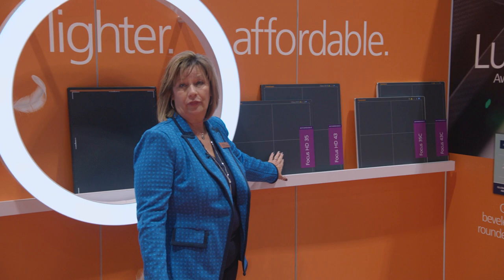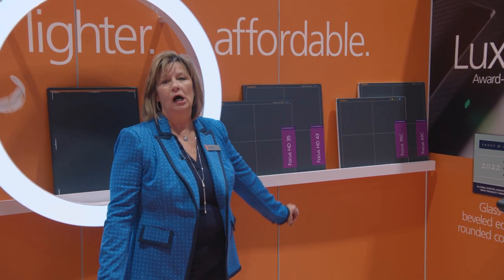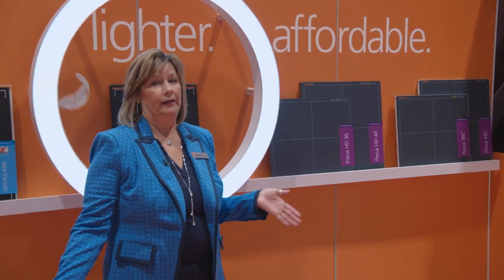Now we're in our detector gallery. The detector is the heart of every x-ray system. CareStream's broad family of detectors continues to set the bar for innovation and quality, offering precisely the right model for each facility's workflow and budget. Our latest members are the new 100-micron pixel pitch Focus HD35 and the Focus HD43. They both offer high-resolution, pristine images at an affordable cost, so you don't have to compromise on image quality anymore.